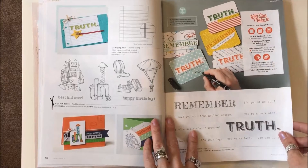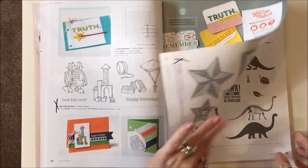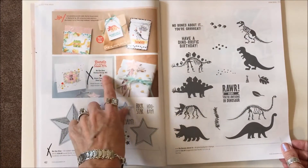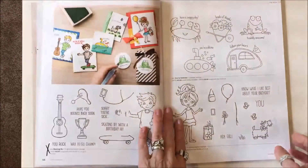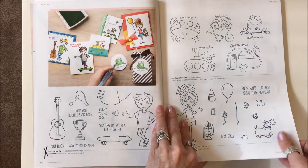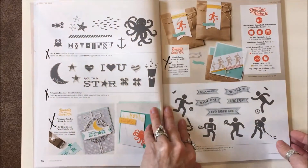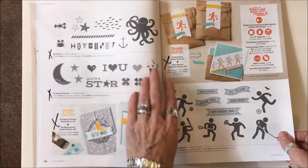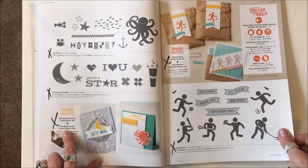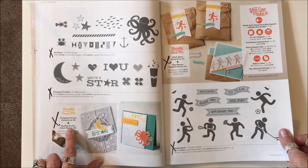On page forty, Best Kid Ever is gone, and Words of Truth stamp set is gone. Page forty-two: Be the Star bundle is gone — they did keep the Star Framelits though. Page forty-four: Skating By and Hey Girl are gone. Page forty-six: C Street, Pictogram, the Pictogram Punches stamp set, and the Itty Bitty Accents Punch Pack are discontinued — including the little punches.